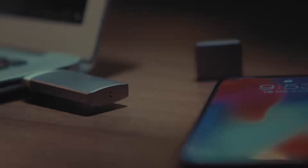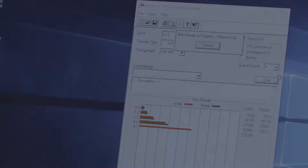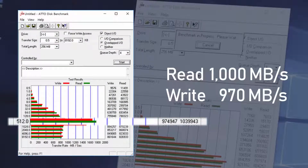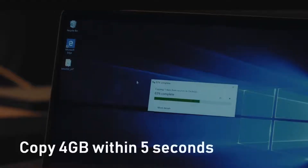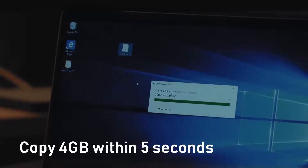Super Speed Blazer is the only USB that supports USB 3.1 Gen 2. Its reading speed reaches up to 1000MB per second. Transfer a 4GB file from your Mac to Super Speed Blazer within 5 seconds.